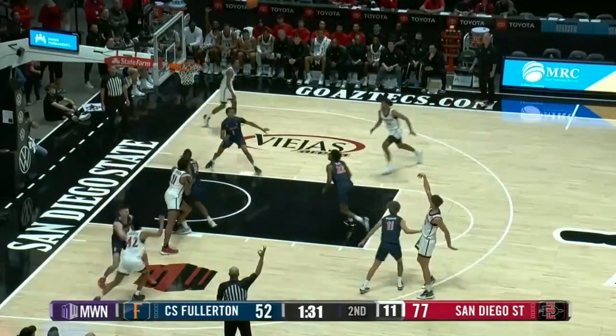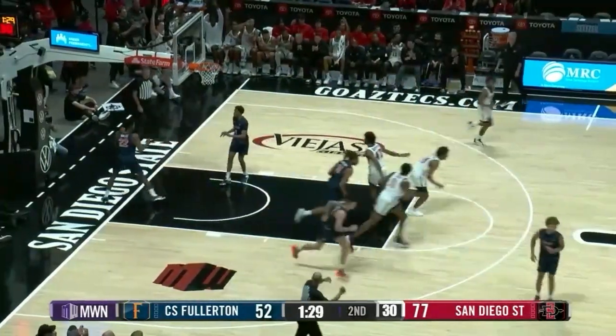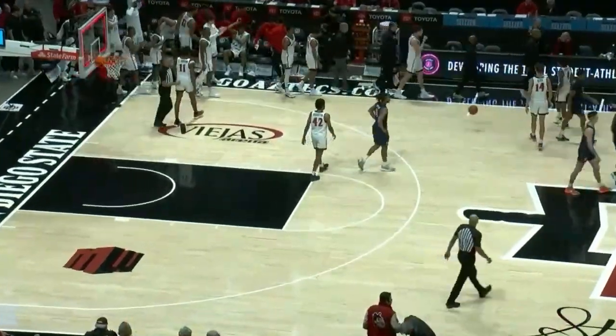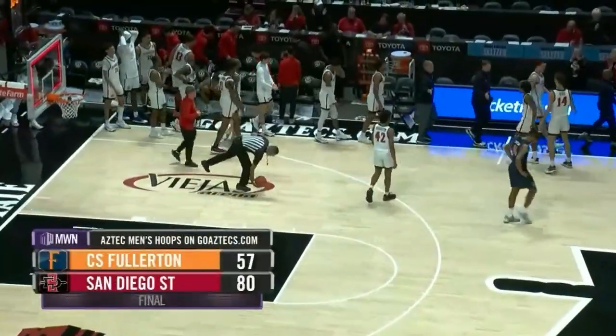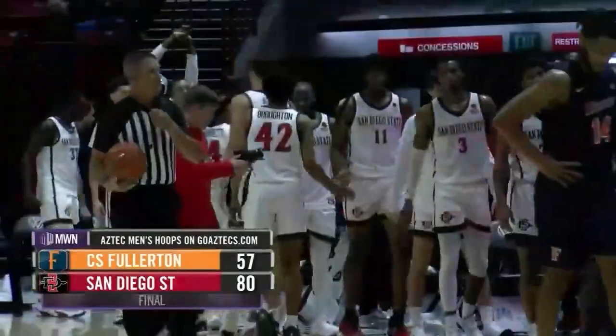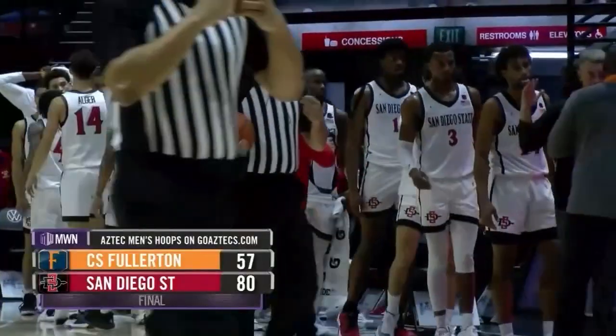Alger open on the left wing, three — good, for Kate Alger. San Diego State is underway in 2022 with a convincing second half and an 80-57 win over an NCAA tournament team from a year ago, the Cal State Fullerton Titans.